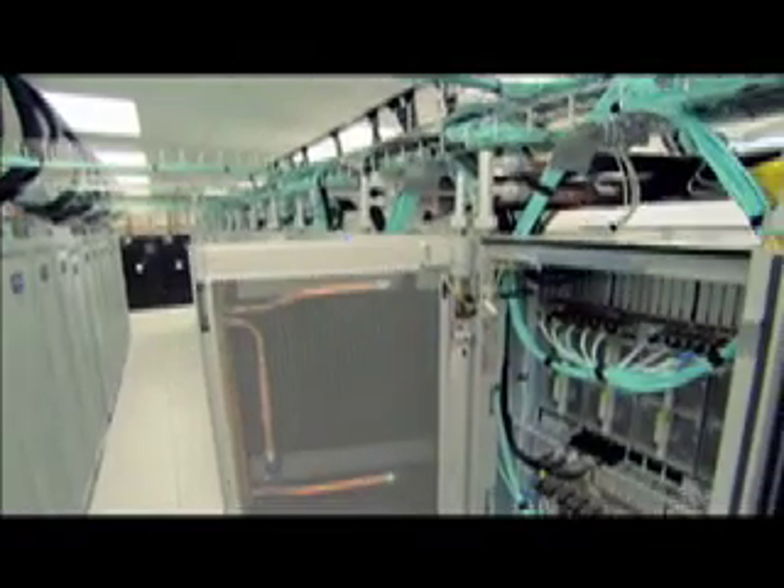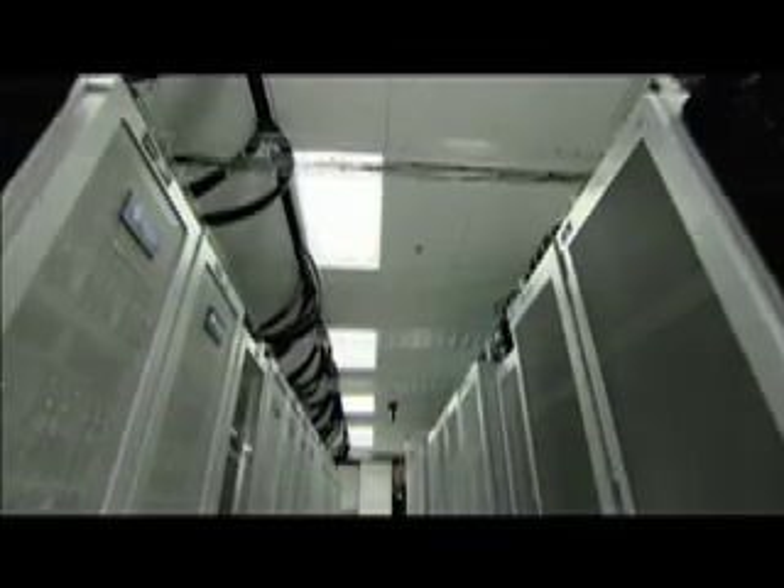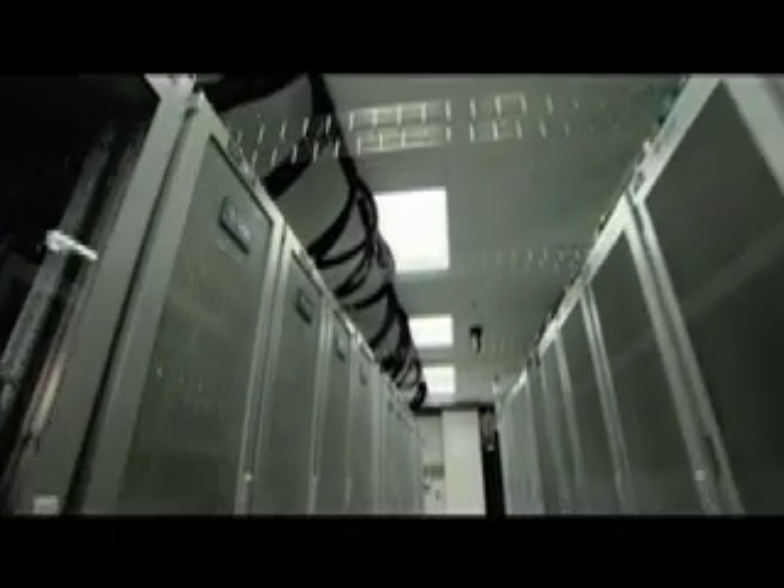Besides saving energy, the glacier doors also save water — about five million gallons a year, enough to fill nearly eight Olympic-sized swimming pools. Red Sky should really be called Green Sky. It's the most energy-efficient computer we've deployed to date. However, being green is only one aspect of Red Sky's innovative design.